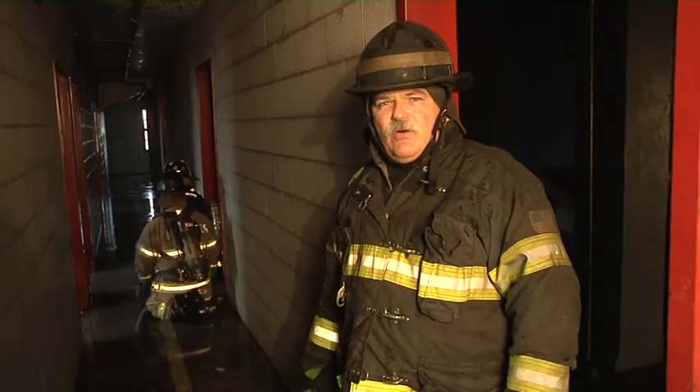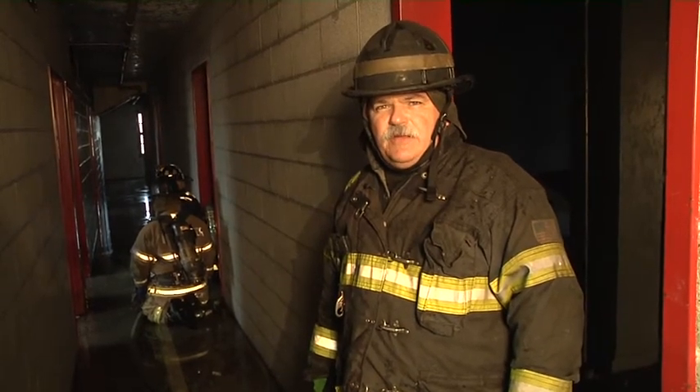I'm Ray McCormack. Join us again for more Fire Engineering Training Minutes.